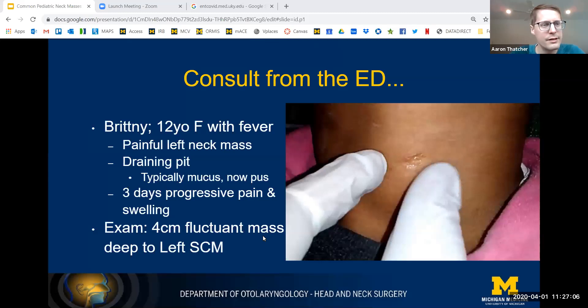We get a consult from the emergency department. Brittany is a 12-year-old female who presents with fever and a painful left neck mass. She's had a draining pit on her neck all of her life and typically mucus comes out, but now pus has been coming out of it for three days of progressive pain and increasing swelling. On examination, she has a four-centimeter fluctuant mass located anterior but deep to the left sternocleidomastoid muscle. The picture here shows the fistula occurring right along the anterior border of the sternocleidomastoid muscle.